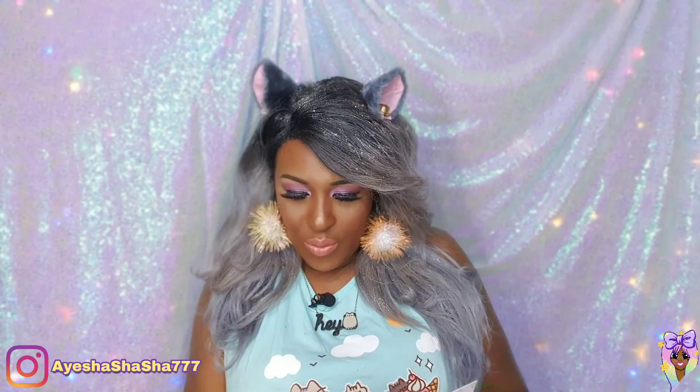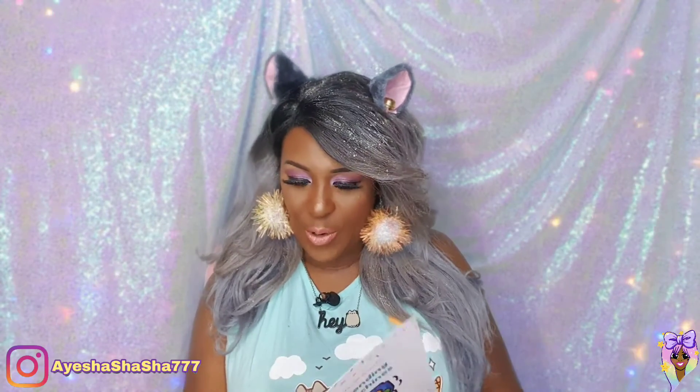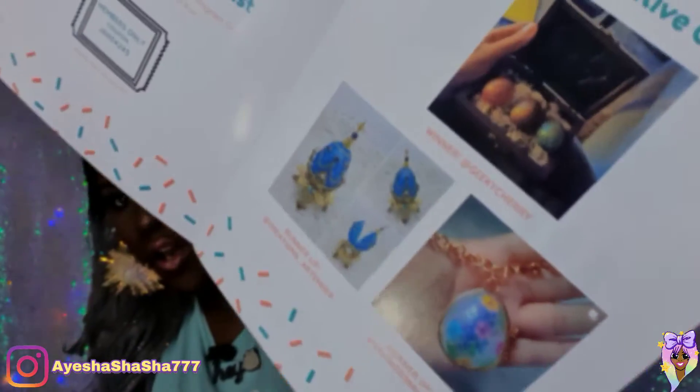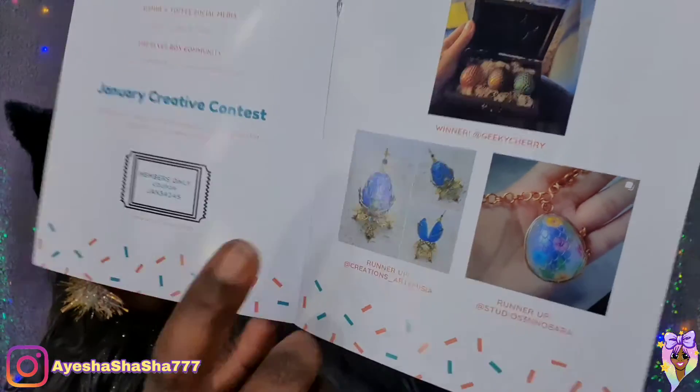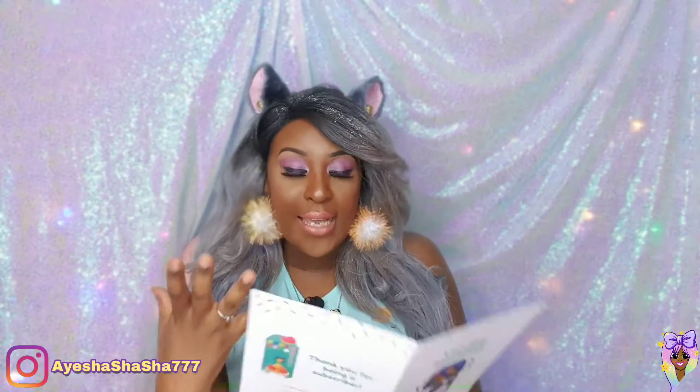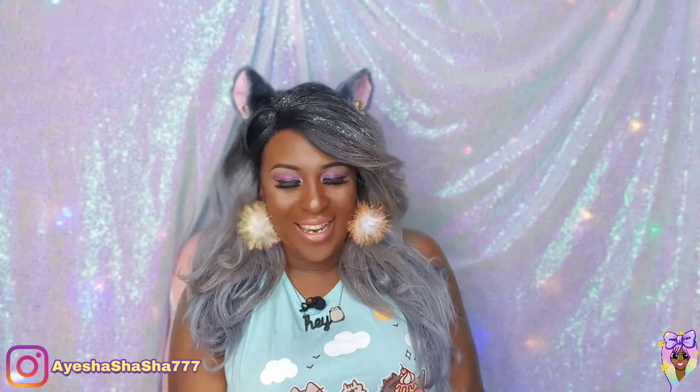So we've got the winners of the October creative contest — that's quite a while back, because we're in January now. We've got Geeky Geeky Cherry, Creations Art, Artemisia, and Studio Cenobara, who've all created these beautiful dragon eggs. I think I recall seeing that lovely Fabergé egg — I might've even commented on that one on Instagram. Look how stunning that is. If you hashtag your pictures with hashtag the elves box, or if you include Sophie and Toffee in your tags, then you've got much more of a chance of being noticed by them. If your work makes them happy, they will feature you in these little booklets, which I think is really, really cool.